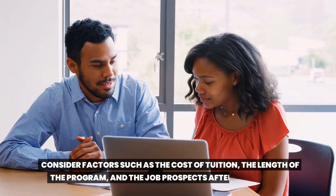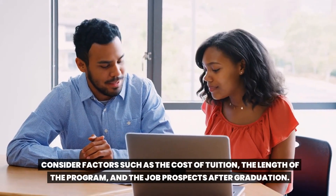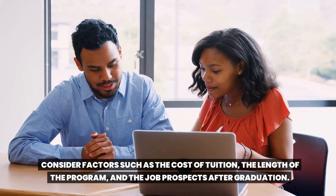Consider factors such as the cost of tuition, the length of the program, and the job prospects after graduation.